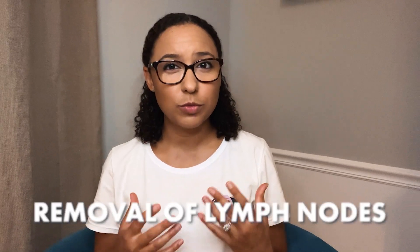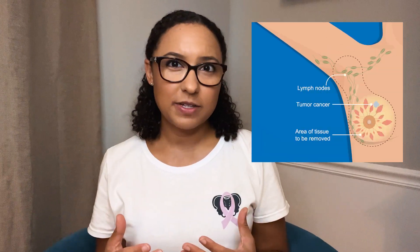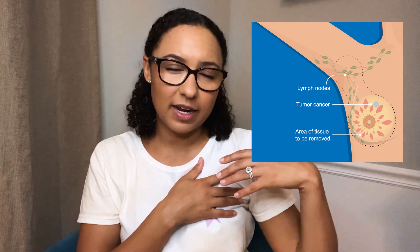Breast lymphedema is a common condition after breast cancer treatment, specifically surgery that involves removal of the lymph nodes or radiation therapy that impacts the lymph nodes in that area. It's characterized by swelling in the breast or in the chest wall because of damage to the lymphatic system from the cancer itself or from cancer treatment, which prevents drainage of fluid in that area. This leads to a buildup of very protein-rich fluid in the affected area, causing it to swell.